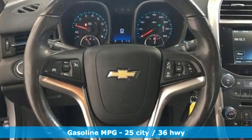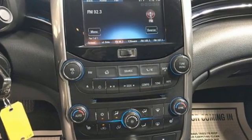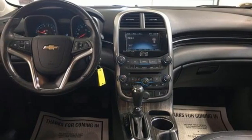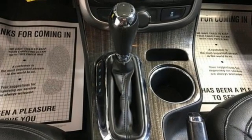Streaming audio, remote engine start, front heated leather bucket seats, auto-dimming rearview mirror, wireless phone connectivity, dual-zone climate control, automatic transmission, aluminum wheels, gas-pressurized shocks, and inline four-cylinder engine.